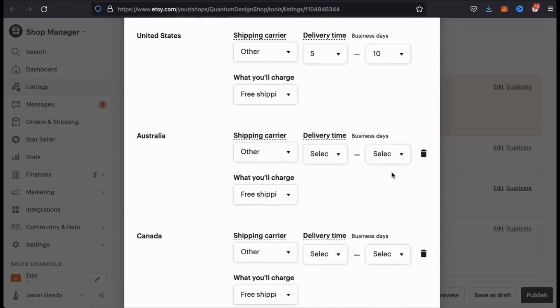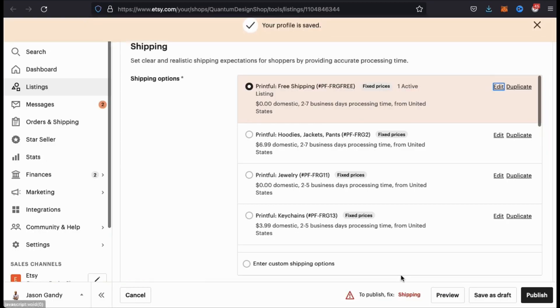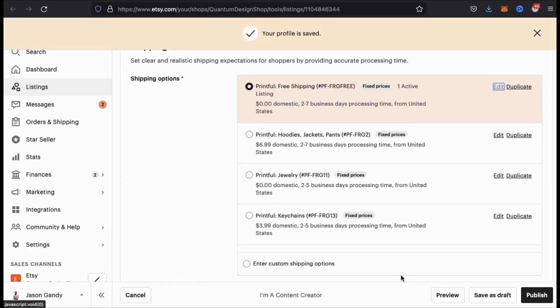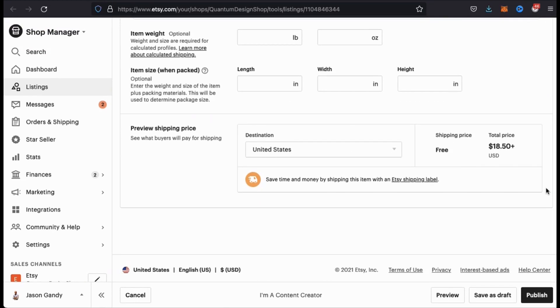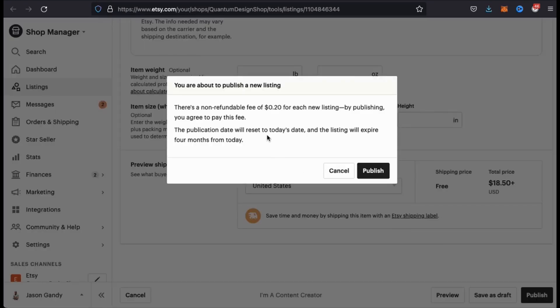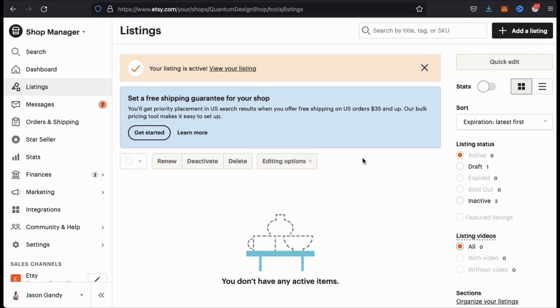Now that we've filled in all of our required shipping information, let's scroll down to the bottom and click on save profile. As you can see, we no longer have any error messages down at the bottom of the screen. Feel free to edit or update any other information on the page. But once you're ready, go ahead and go down to the bottom and click on publish. Etsy charges a 20 cent fee for each listing that you add. So if you agree, go ahead and click publish to continue. And voila, your listing should now be active. My new product should now be available in my Etsy shop. So let's click the link here to view my listing.